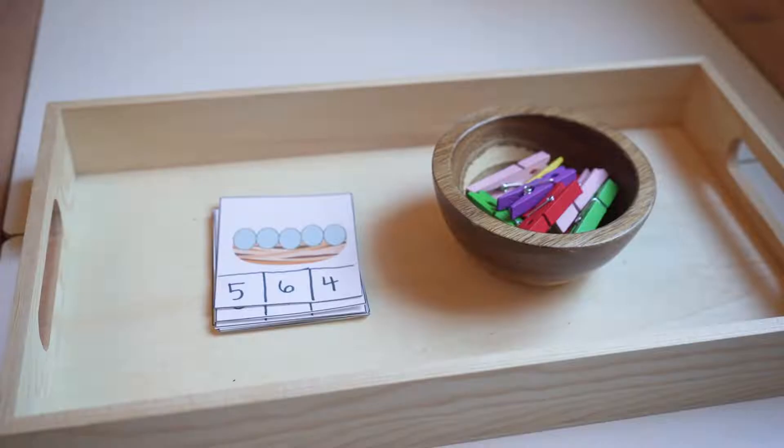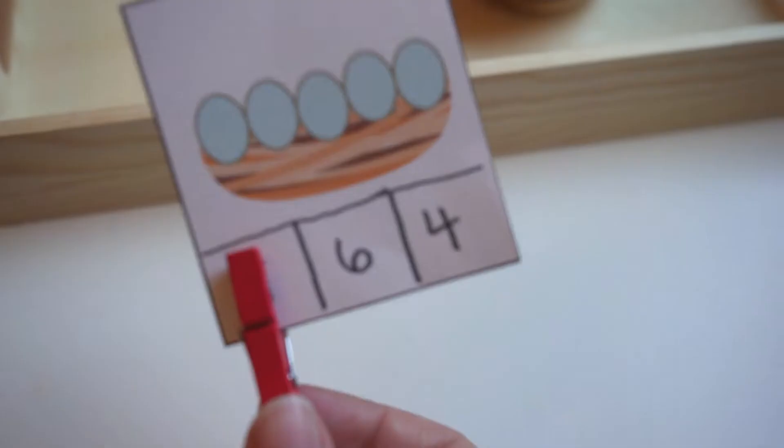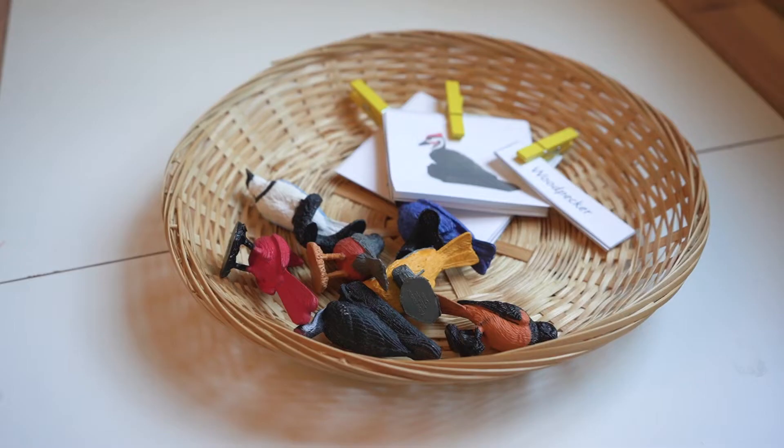This first tray is a counting tray. We got these cards with eggs on them from Teaching Mama — I will link all of this in the description box below to our blog post. We added the numbers at the bottom and then you just use a clothespin to place it on the correct number after you count out all of the eggs on that card.